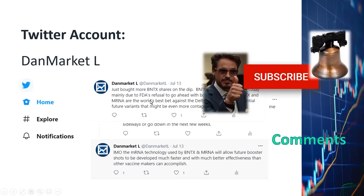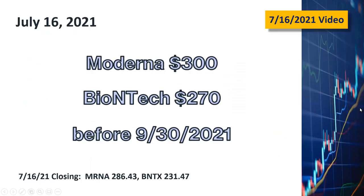As usual, I very much welcome your comments, questions, and suggestions. Just to recap my price targets: Moderna at $300 a share and BioNTech at $270 a share, to be reached by the end of September 2021. Hopefully you can navigate the charts successfully to maximize your profit and minimize any potential losses. This wraps up my video — I will chat with you again in the next few days. I wish you the very best with your financial investments. Thank you, have a nice day.